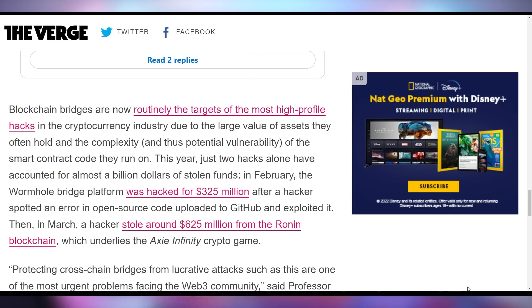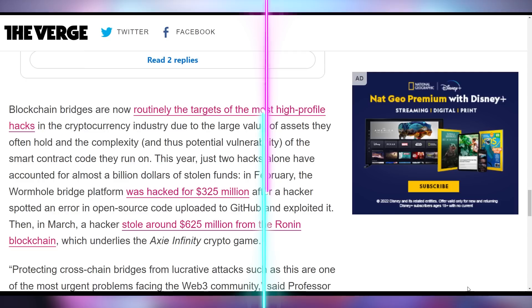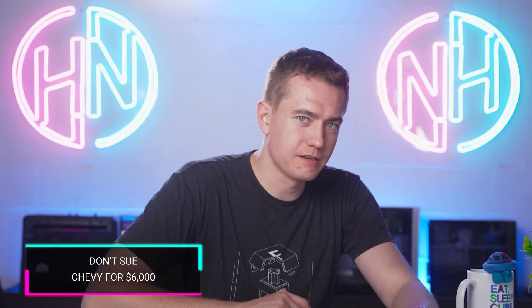Blockchain bridges connect different blockchain things across blockchains, and they're vulnerable — that's where the big hacks are going to start coming from, especially as we're trying to bridge all of the blockchains.